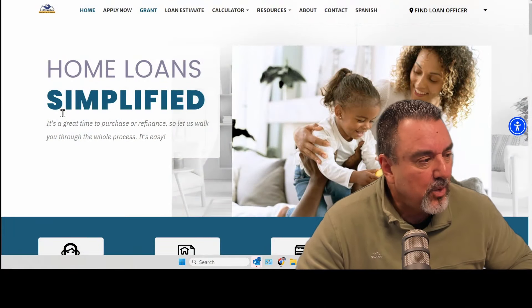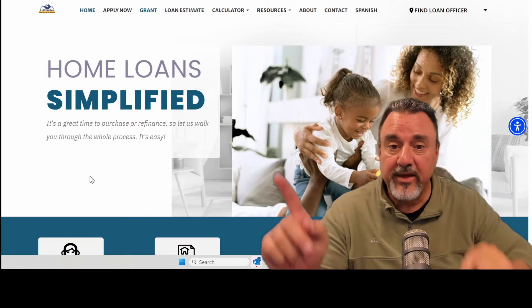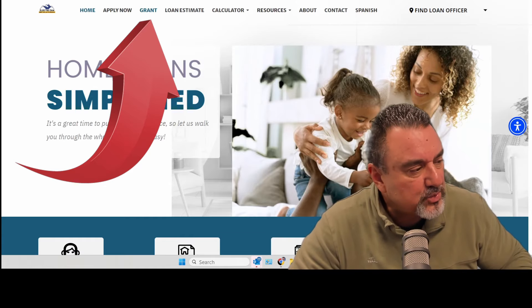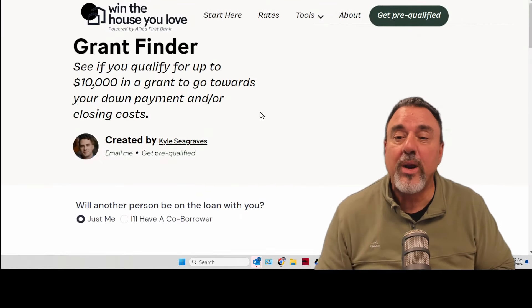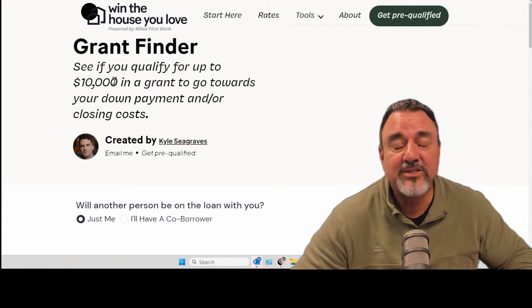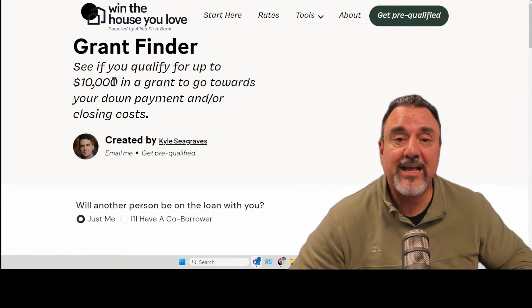Let's get over to it. We just added a brand new tab to our system and I want to show you it. It's right up there — it says 'Grant.' You're going to click it, and here's what pops up: it's going to give you the grant finder loan. You can see we have a grant program for up to $10,000, and it teeters down from there.